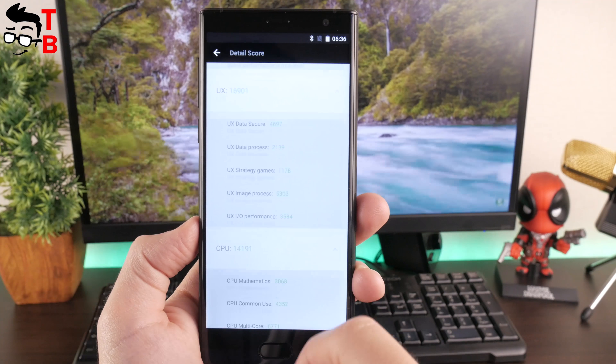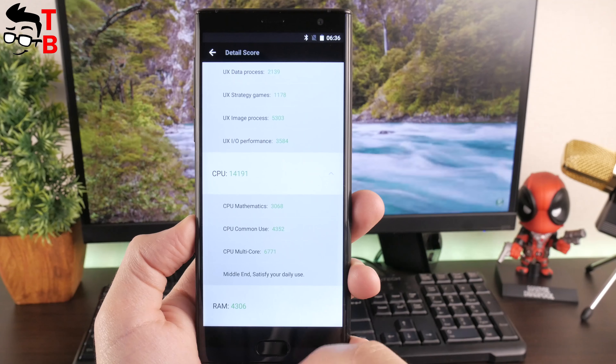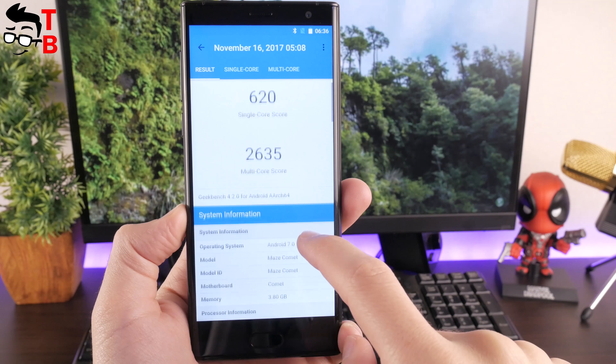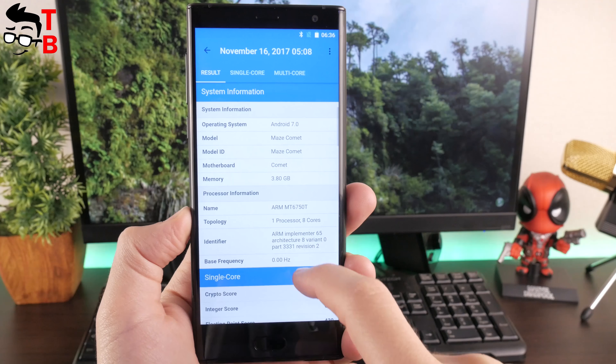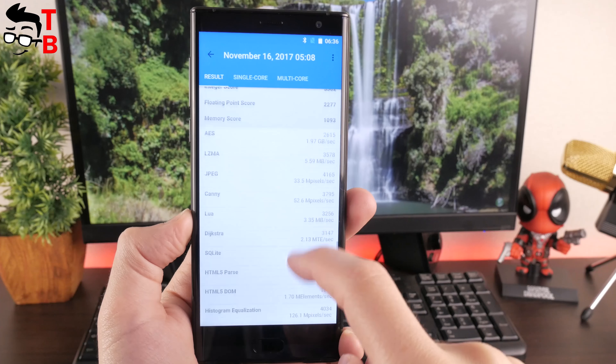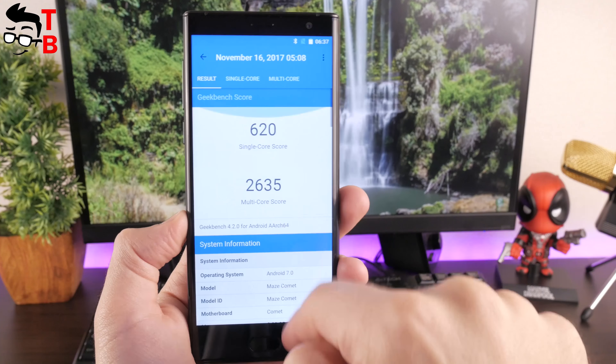As you can see, Mace Comet has about 41,000 points. It is a standard result for a budget Chinese smartphone. As for Geekbench 4, the smartphone has 620 points in the single-core test and 2,635 points in the multi-core test. This is a good result for a $170 smartphone.